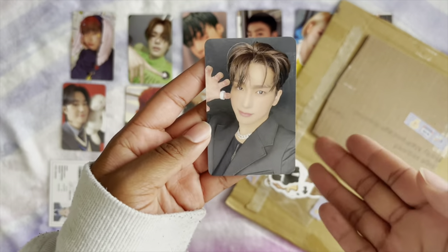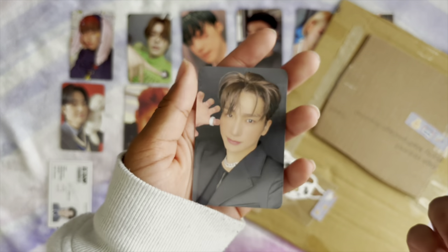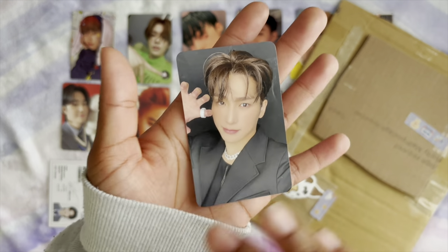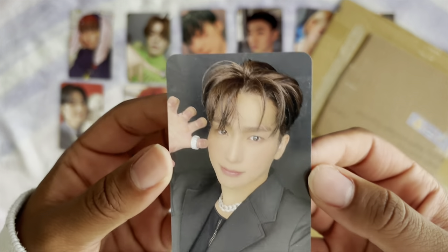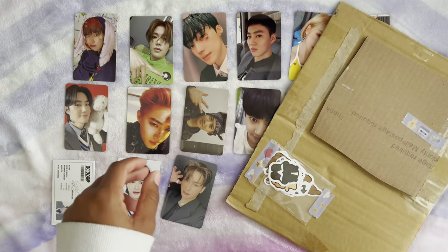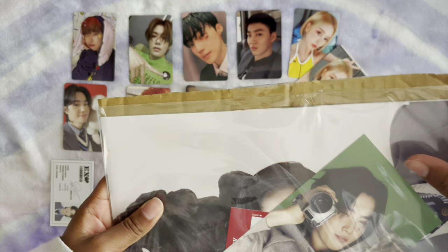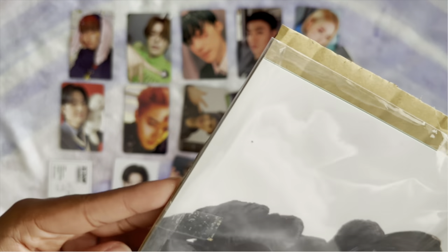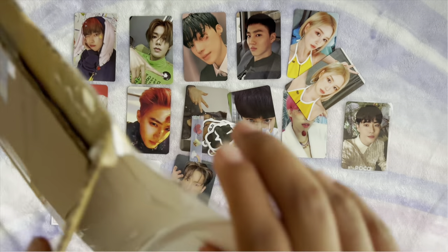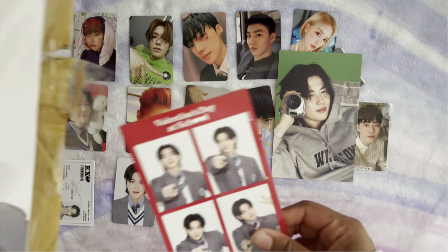I actually have no idea what store this is from, but the boys' sets for OT11 go for really cheap so people just usually host them. And on the back here — the two like postcards fell out.